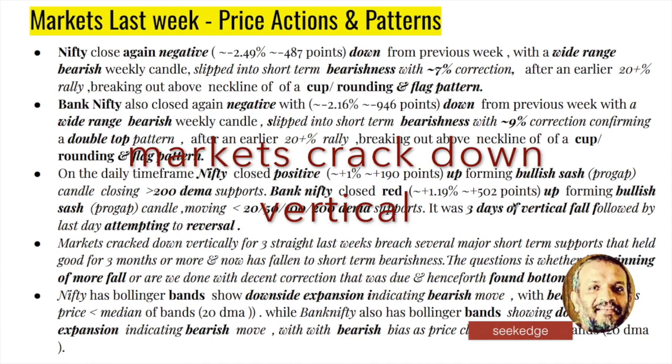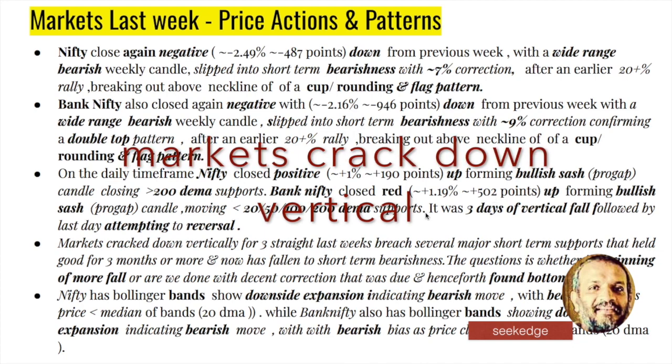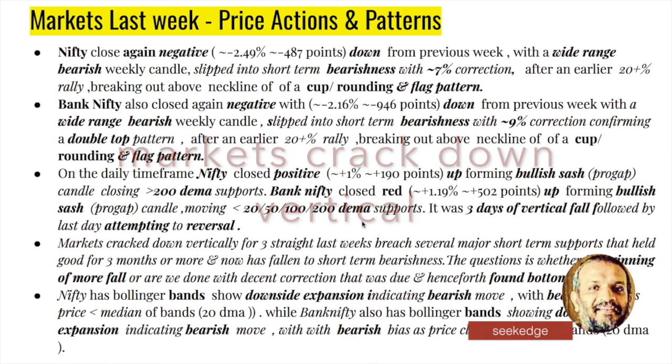Again, more than 1% up for Bank Nifty also. A bullish harami candle has formed, but Nifty is holding the 200 exponential moving average while Bank Nifty has lost all exponential moving average supports on the charts. Basically it's been a vertical fall for three straight days, and Friday saw an attempt at reversal. The question is: was this just a dead-cat bounce that will fizzle out and lead to further fall?